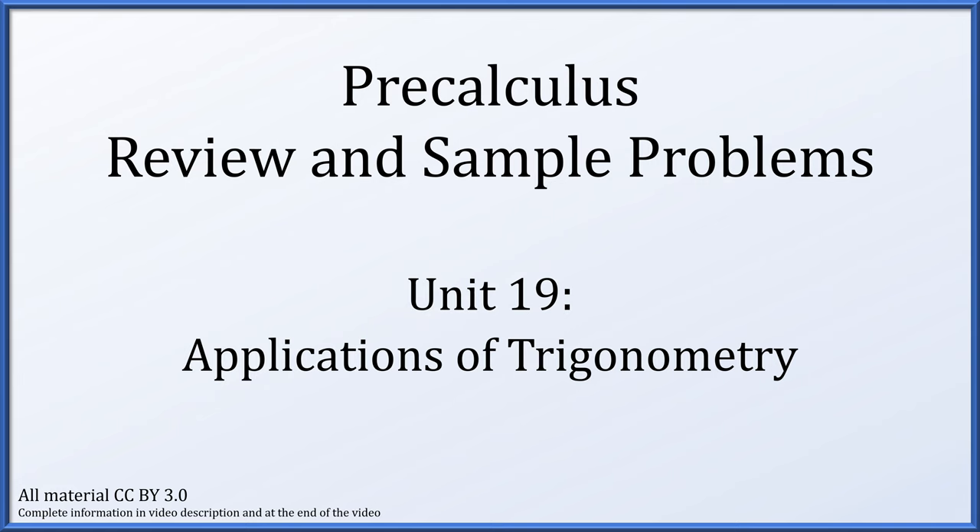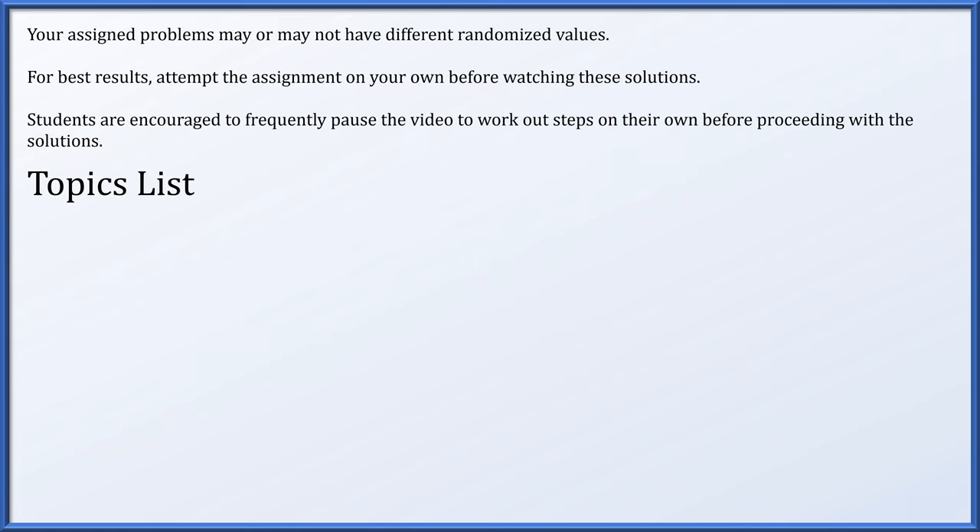Let's get right into it. Your assigned problems may or may not have different randomized values. For best results, attempt the assignment on your own before watching these solutions. Students are encouraged to frequently pause the video to work out steps on their own before proceeding with the solutions. Here is the list of topics to be covered in this video.